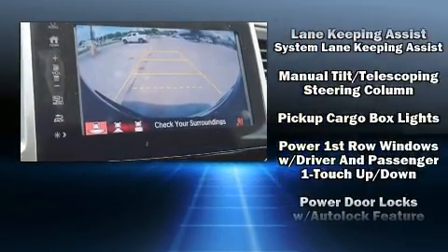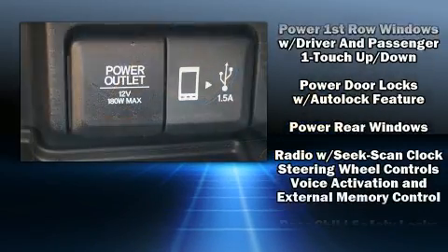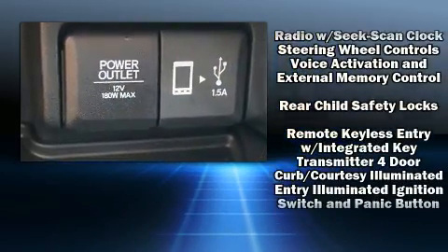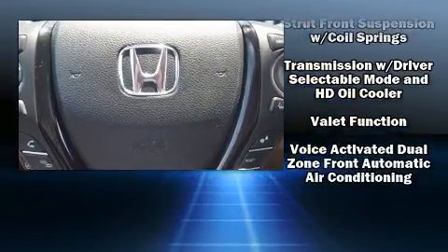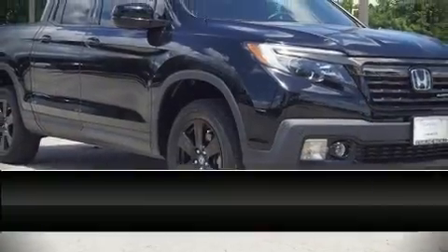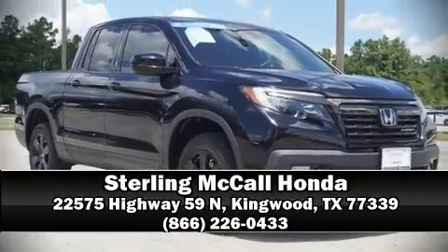Four-wheel disc brakes with ABS are also included. A Carfax history report indicates just one previous owner. Our team is professional and we offer a no-pressure environment — come on in and take a test drive.